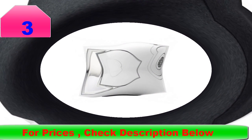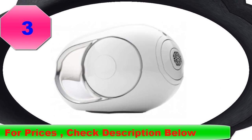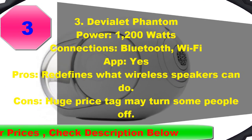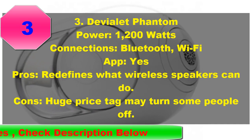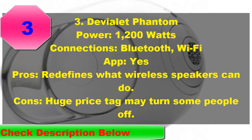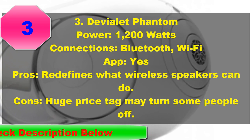We wanted to make this number one — it's so, so good. And this speaker, the 1200W Phantom, is just the tip of the iceberg. Devialet makes speakers with various flavors, up to and including a 4500W monster. Get one of these and the walls shake. Get two, and — holy moly.